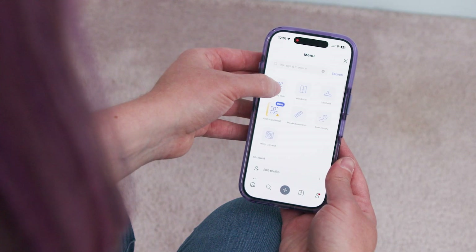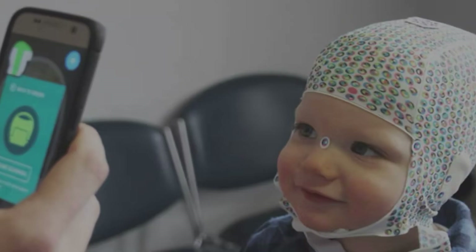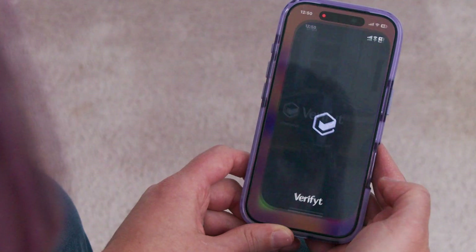We essentially turn a regular smartphone into a highly precision body scanner. A lot of what we're relying on are computational algorithms, as opposed to fancy depth sensors. It has many applications, including medical applications, sports protective gear applications.